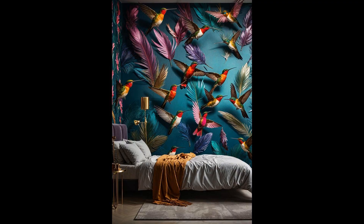Stepping into a room adorned with hummingbird feather wallpaper is like walking into a serene garden at dawn. The delicate patterns and shimmering hues capture the essence of these tiny energetic creatures, transforming any bedroom into a peaceful retreat from the hustle and bustle of everyday life. It's a gentle reminder of nature's beauty, right in your own space.